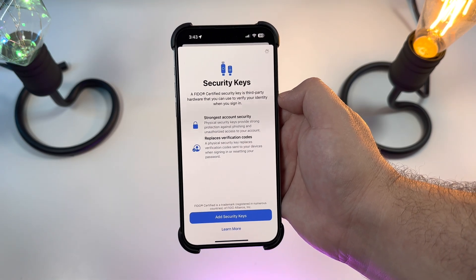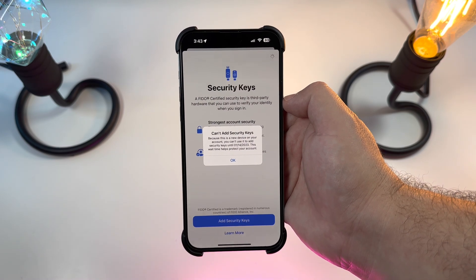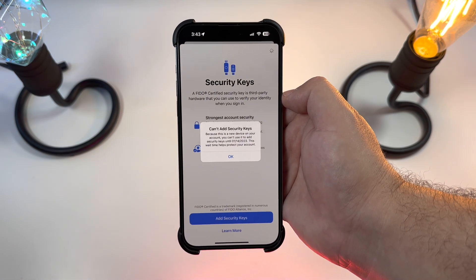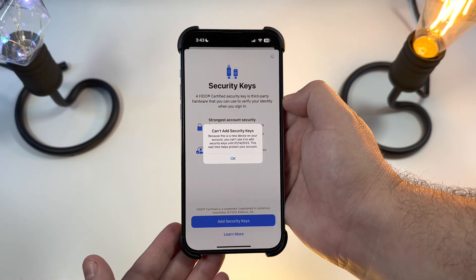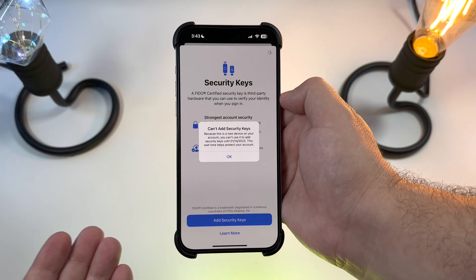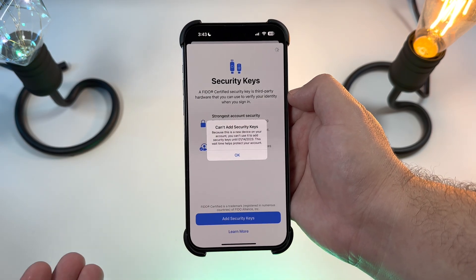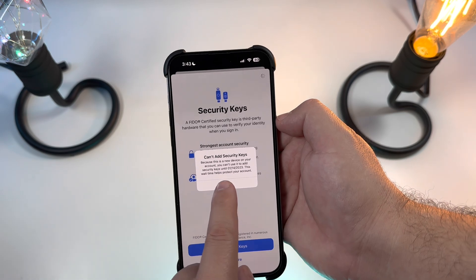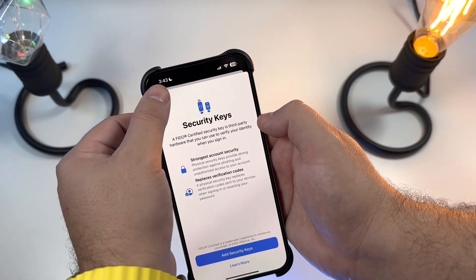However, if you go to add a security key, it will not allow you to for one month from when you get 16.3 — or at least currently that's what's going on. As you can see, it says 'Can't add security keys until January 14th,' today being December 14th. I'm assuming that's just because the beta just got released today and there's going to be a month or so delay.